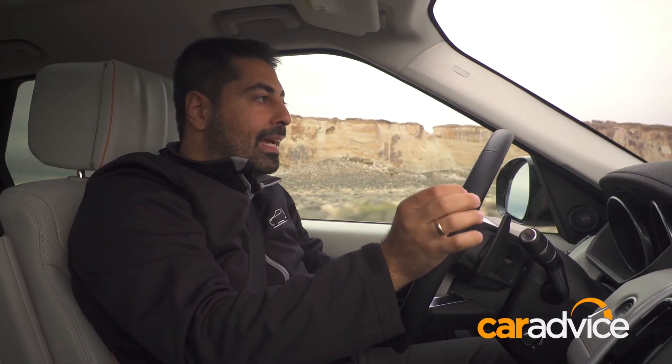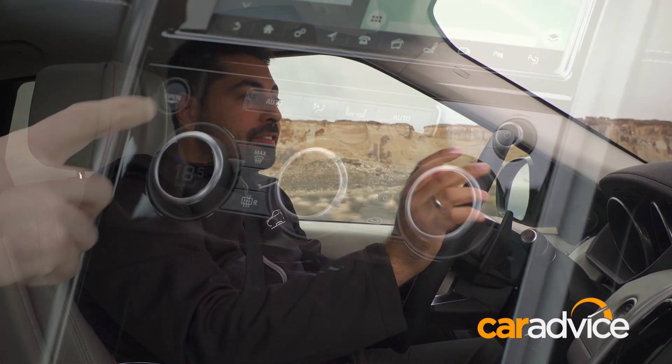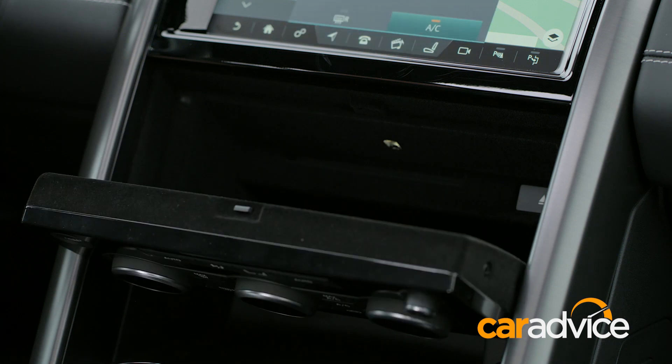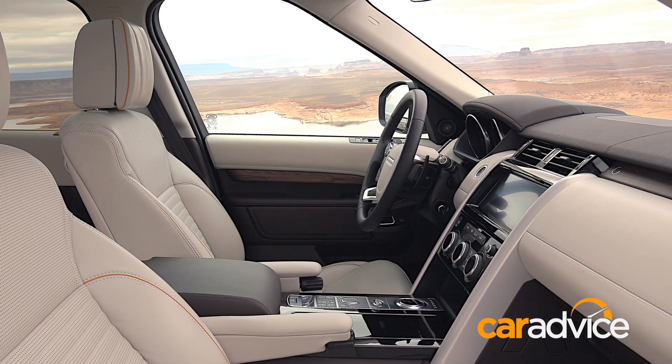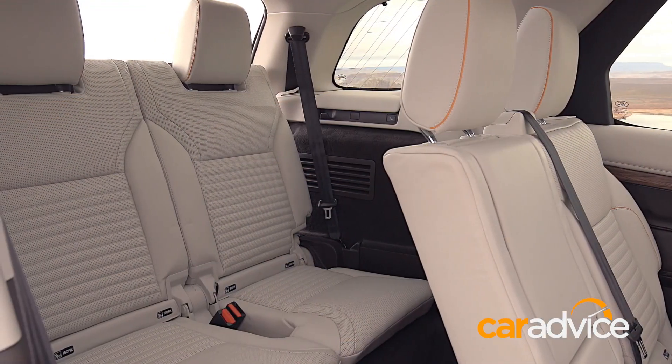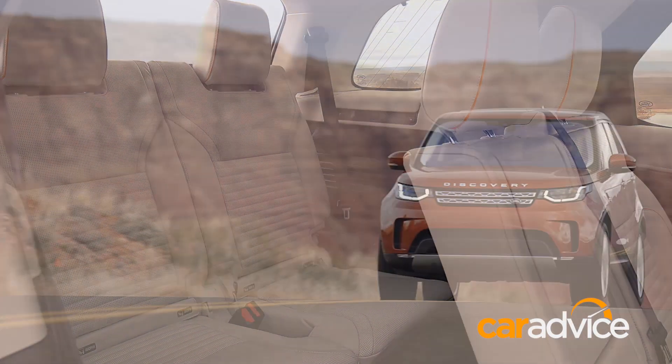If you're looking for practicality, this thing has got over 20 different storage spots and can take up to 45 litres of stuff just in the cabin itself. We're talking four iPads, nine USB chargers, and a whole heap of other stuff — that really does make this a great family SUV.